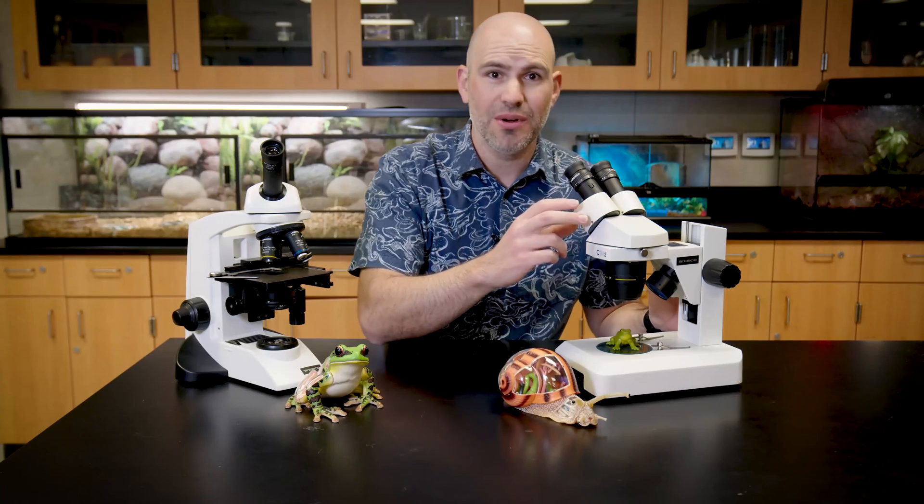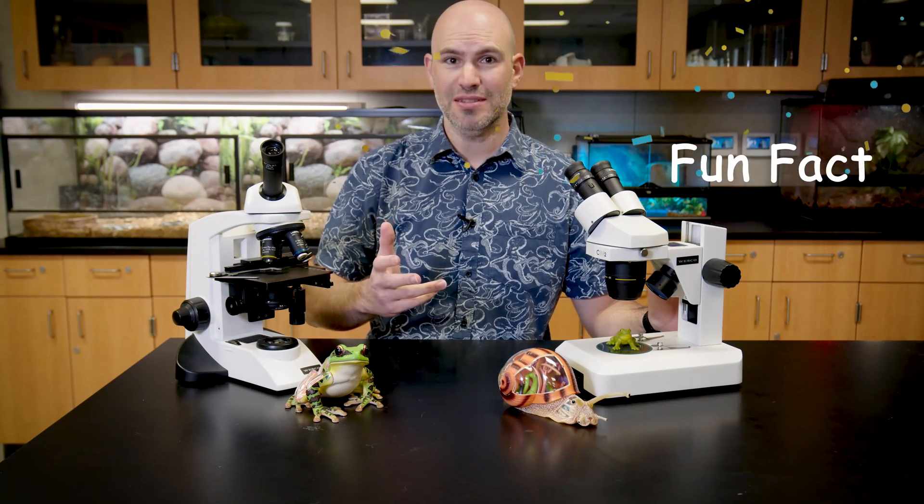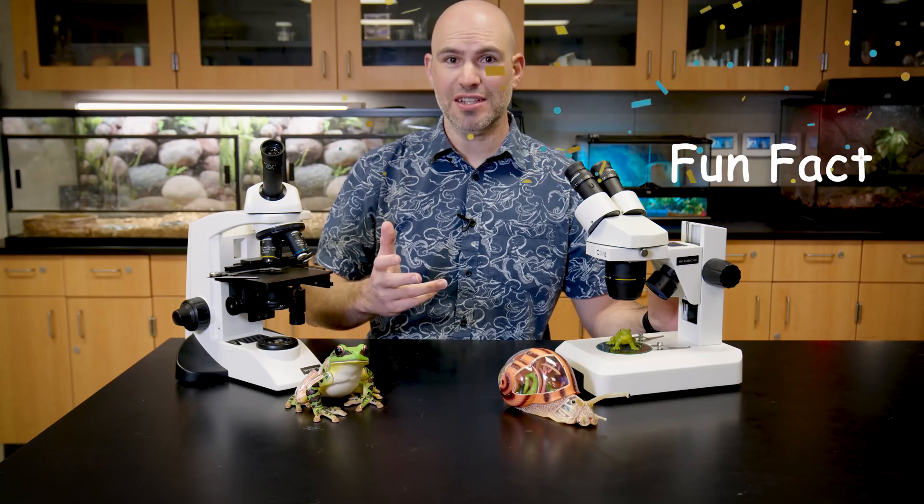Our last class of echinoderms, my favorite, is Holothuroidia — the majestic sea cucumber. Fun fact: when a sea cucumber is threatened or attacked, it can expel its intestines out of its anus, creating a web of intestines that the predator can get trapped in and die. Most sea cucumbers are filter feeders. They release these large mouth parts that they use to filter the water and catch any food particles floating around.